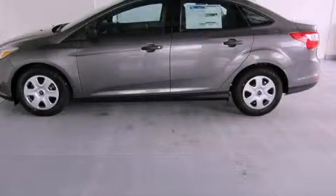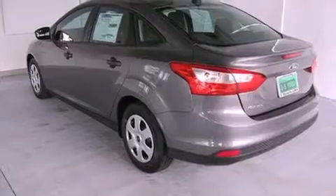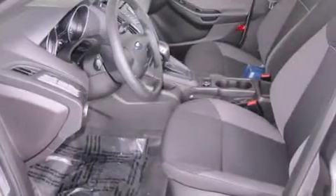This is a brand new 2013 Ford Focus. Features include a low tire pressure indicator, traction control and stability control systems, full power accessories, a CD player, and halogen headlights.